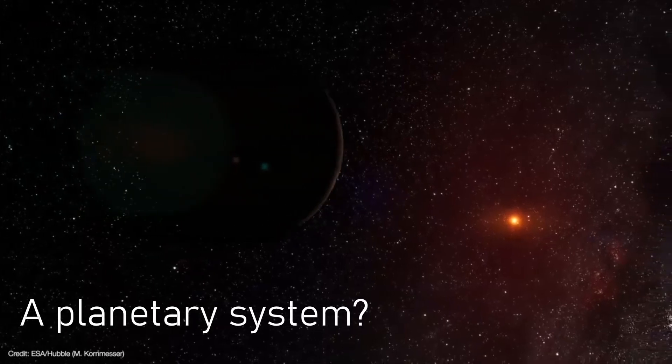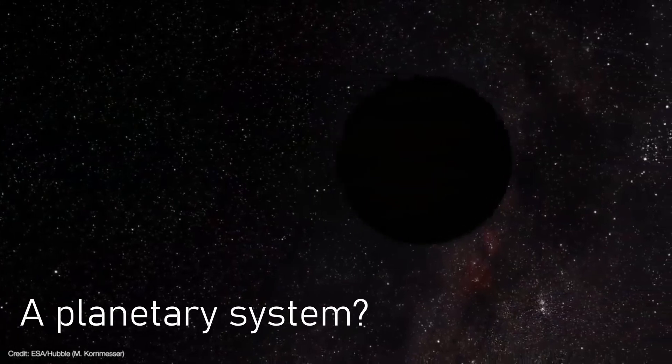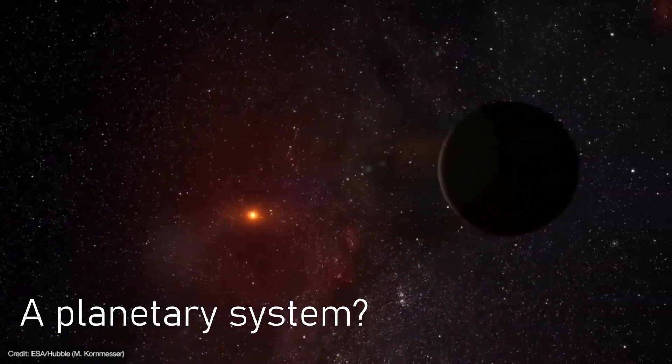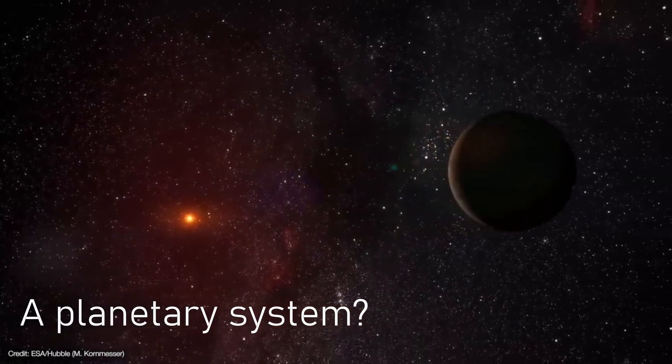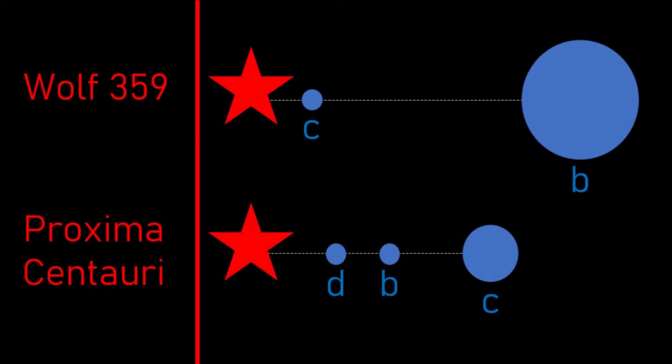Does Wolf 359 have a planetary system? The answer is yes. In June 2019, an international team of astronomers reported the first detection of two candidate exoplanets orbiting Wolf 359, using the radial velocity method. Wolf's system is similar to, but actually more extreme than, that of nearby red dwarf Proxima Centauri — both stars have a close-in low-mass planet and a farther-out higher-mass planet.